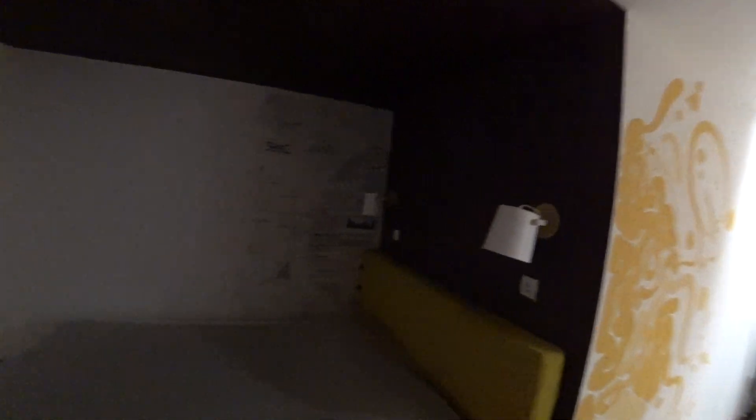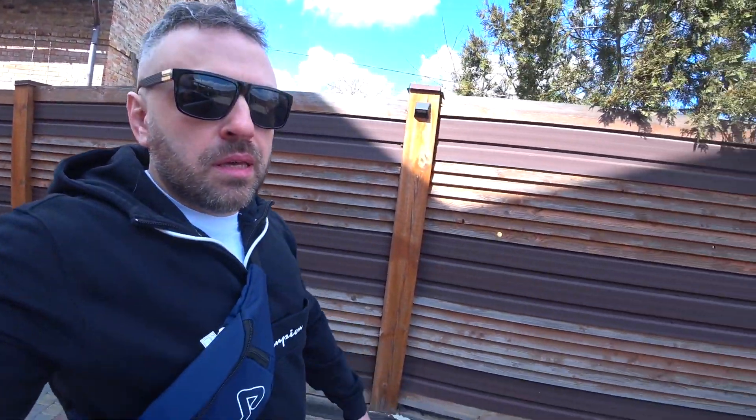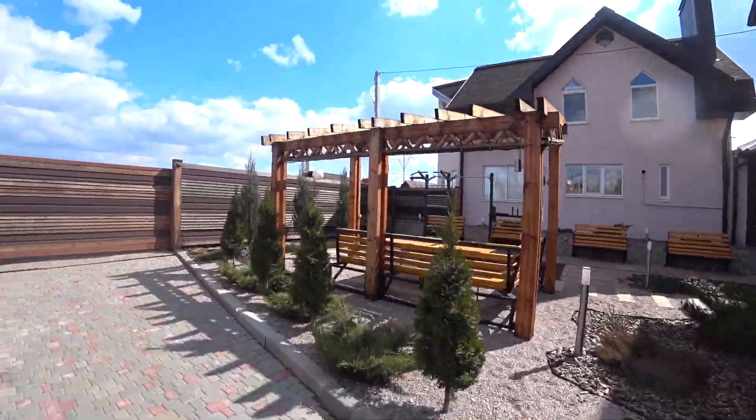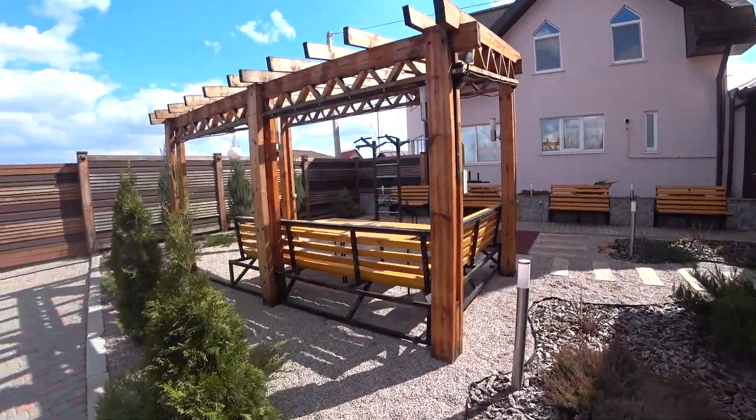It's very, very affordable — this room is around, I think less than 50 dollars, around 40 dollars. Good morning guys! I want to show you what this place looks like in the daytime.